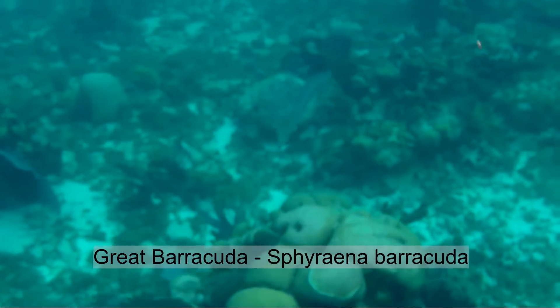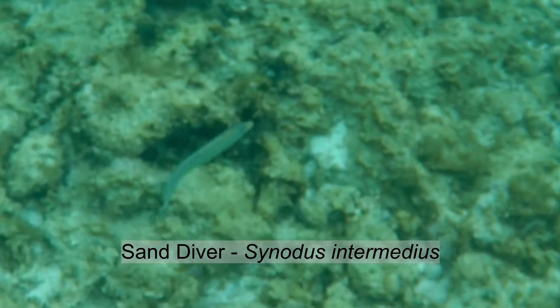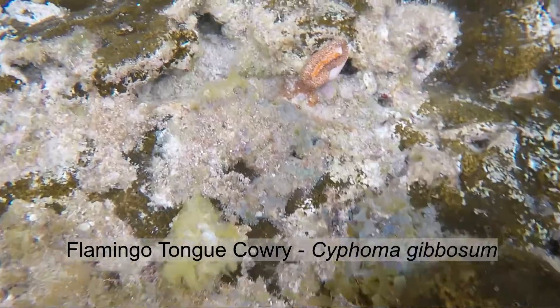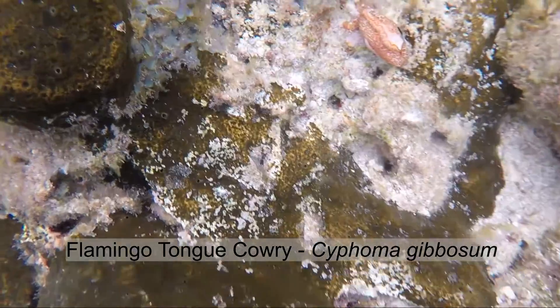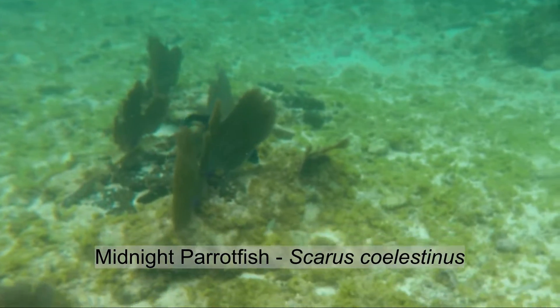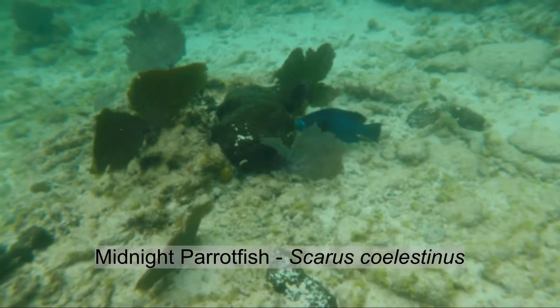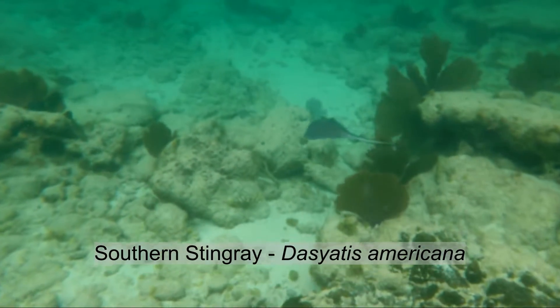This was a barracuda, I think, swimming away from me. This guy really caught my attention — I think it's a sand diver, but it might be a lizard fish. Now this is another nudibranch — well, actually it's a cowrie, but it's upside down, so that's why it looks so strange. Another midnight parrot fish, and you can hear it eating, making sand.